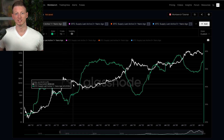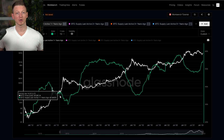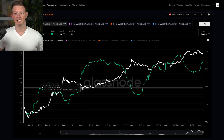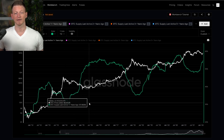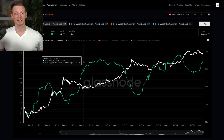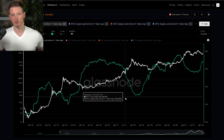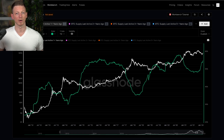A very cyclical pattern occurs if you go back and look at the price history. When we are in bear markets, the number of coins that last moved one year ago tends to rise. You can think of it as a reaccumulation phase. So long-term holders are acquiring the asset and have decided that current prices are too low to justify selling. Conversely, what we see going into bull markets is the number of coins that last moved within the last year begins to fall.